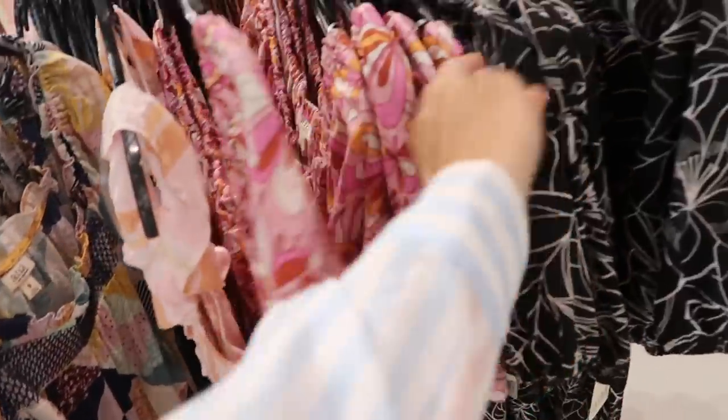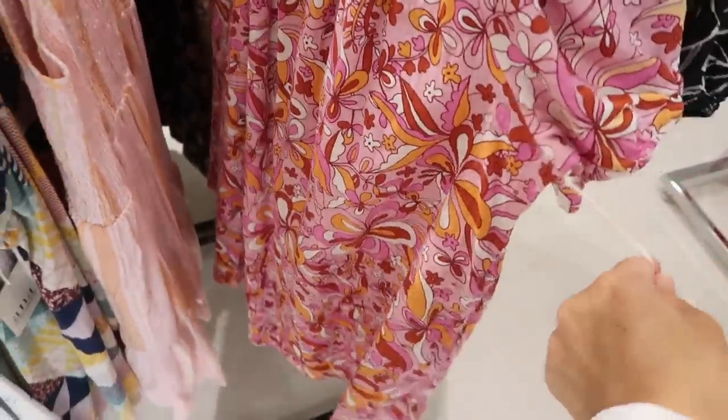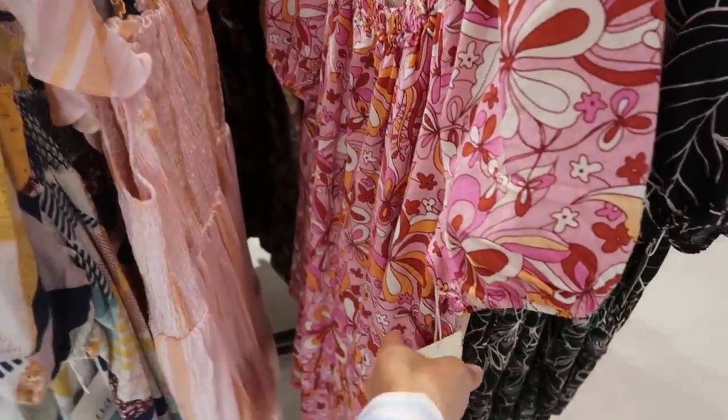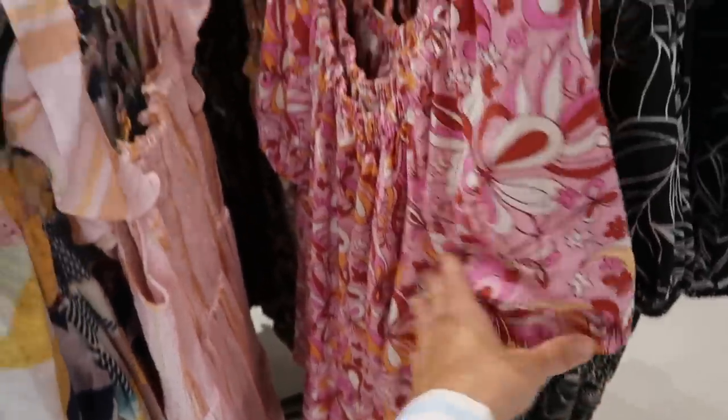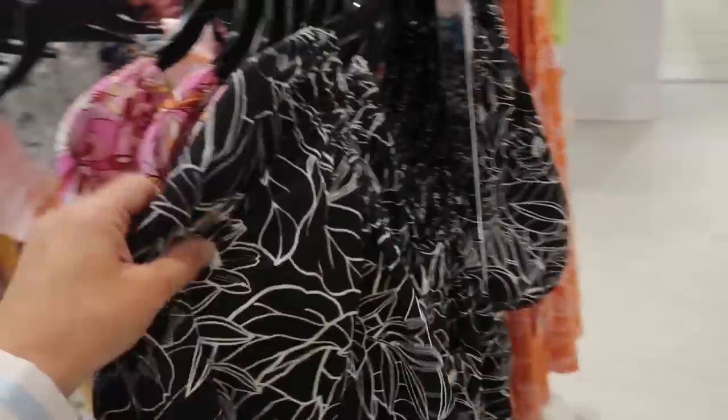These are a different style — they have elastic around the neckline so you could wear it on or off the shoulder, flowy fit. This one also comes in a chambray. They're $44, so $24.99. There's a linen texture version and also one in black and white floral with linen texture.